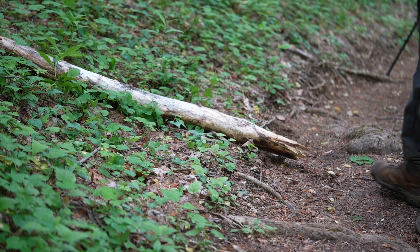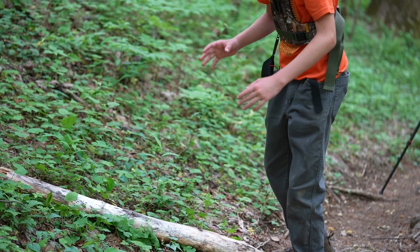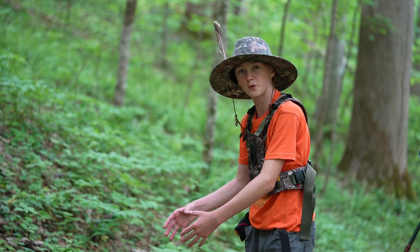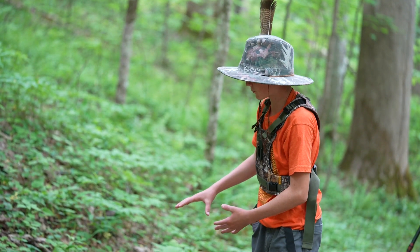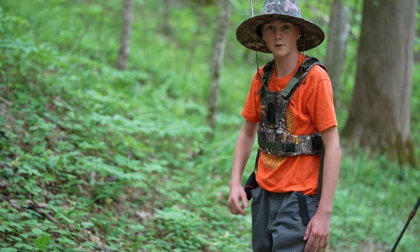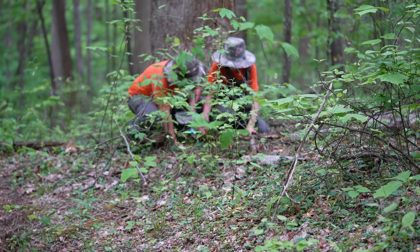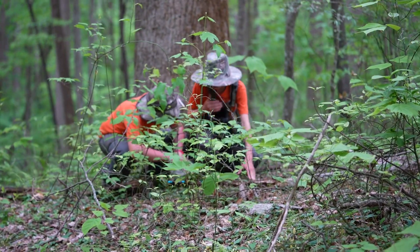The reason salamanders often hide under stuff like this is because it traps the moisture that they're looking for. It may take hundreds of flipping objects but you're bound to find something.